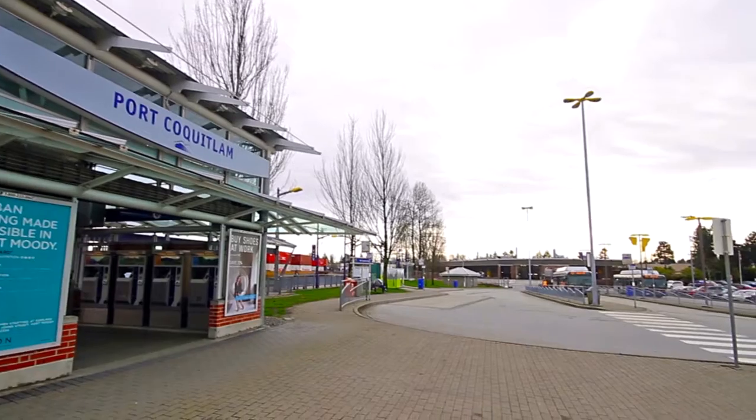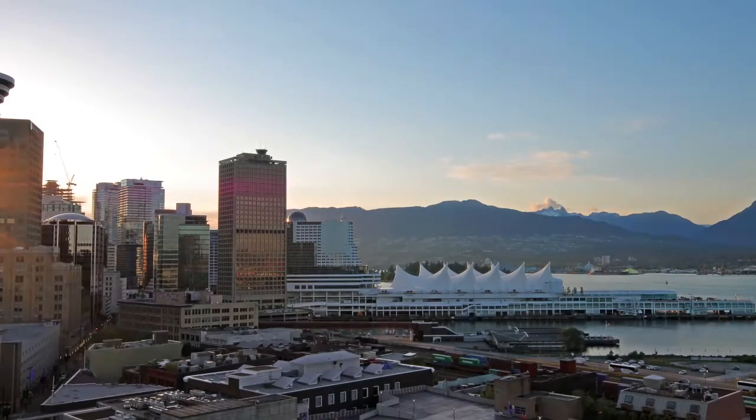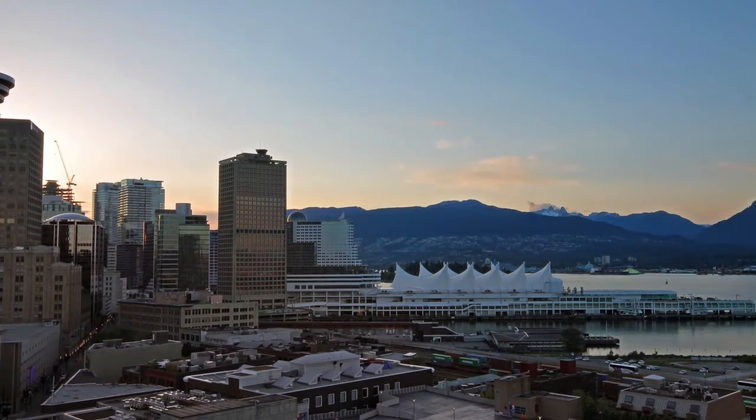You are also close to the West Coast Express Port Coquitlam Train Station, which offers an easy commute into the heart of downtown Vancouver.